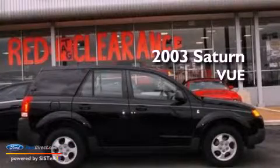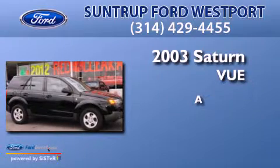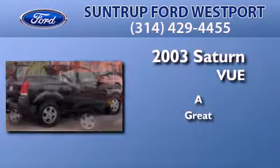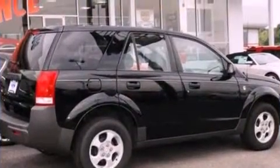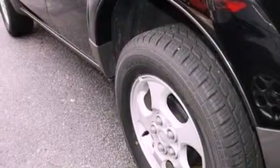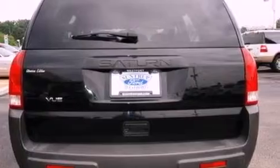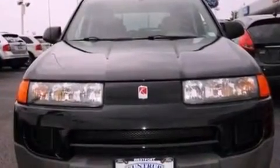This is a 2003 Saturn Vue. Features include air conditioning, a 4-wheel independent suspension, cargo tie-downs, a passenger side vanity mirror, an engine immobilizer theft deterrent system, 12-volt power outlets, a passenger side airbag, door reinforcement beams, and roof rails.